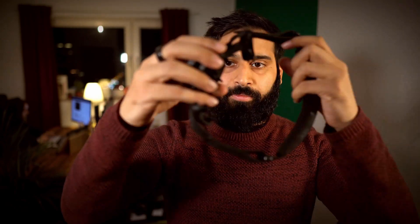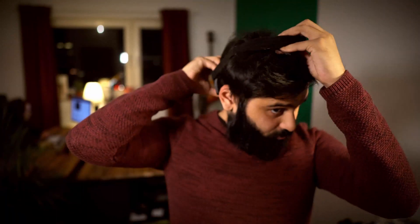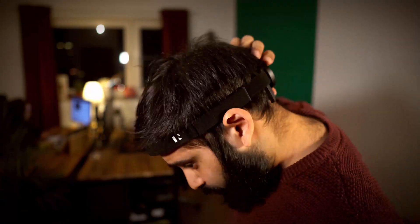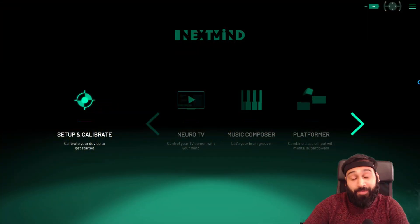The cool thing is you basically take the device and the band, put it on, adjust it, and then start doing some awesome mind-controlled games. Let's go back and check out some cool demos, and later on a VR demo as well.